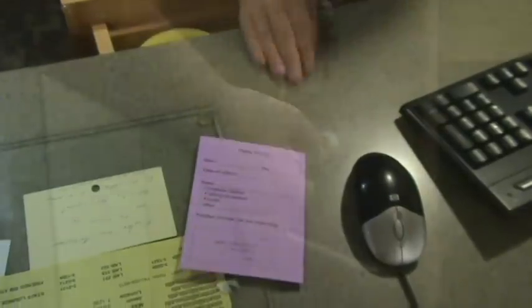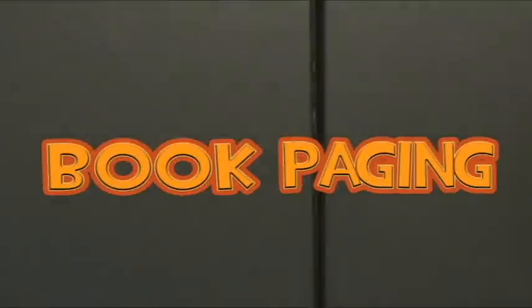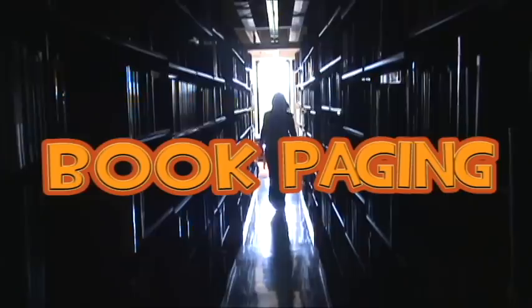The reference desk will help you find information on research, and if the rest of the library is closed, will retrieve books from the stacks.